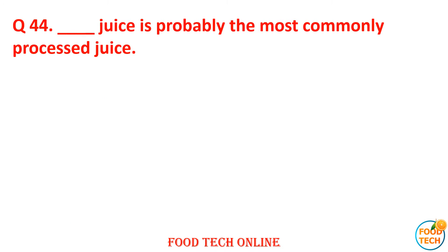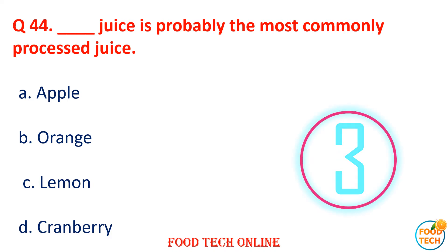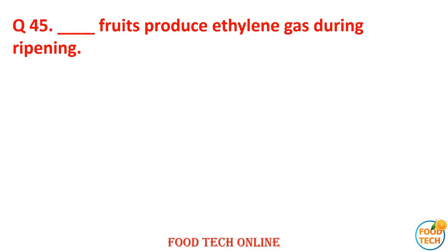Question 44: Dash juice is probably the most commonly processed juice. A. Apple, B. Orange, C. Lemon, D. Cranberry. Answer: B. Orange.